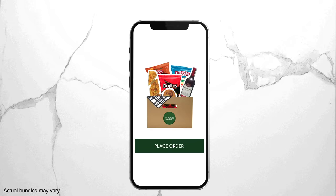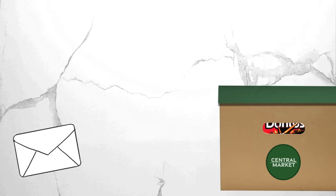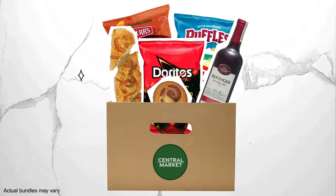Place your order and we'll do the rest. You'll get a confirmation email to let you know we've received your order. Enjoy and shop with us again soon!